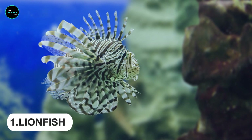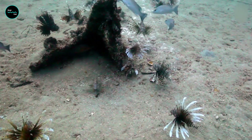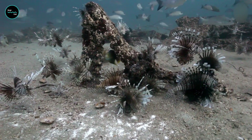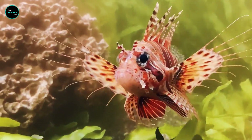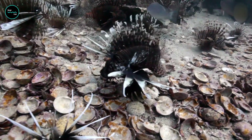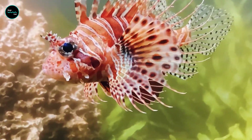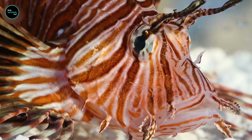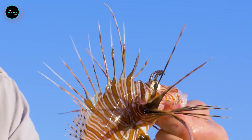Lionfish are a species of venomous marine fish native to the Indo-Pacific Ocean. An adult lionfish can grow as large as 18 inches while juveniles may be as small as 1 inch or less. The lionfish's most impressive defense mechanism is its venomous spines, located all over the fish's body, especially on their fins and back. When threatened, they can release toxins through tiny pores in their skin into the surrounding water, causing pain or paralysis in a predator.